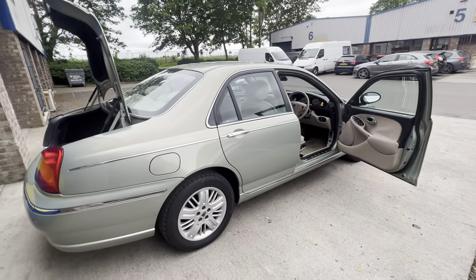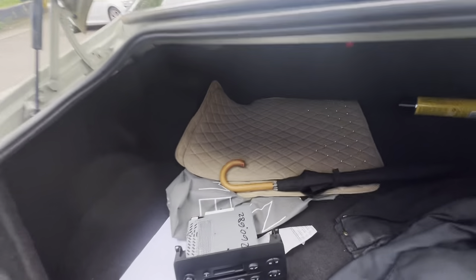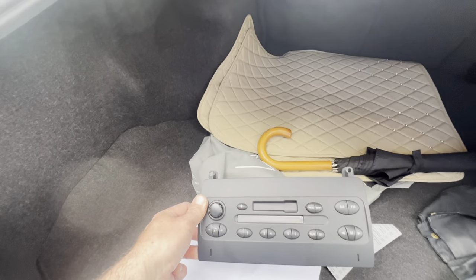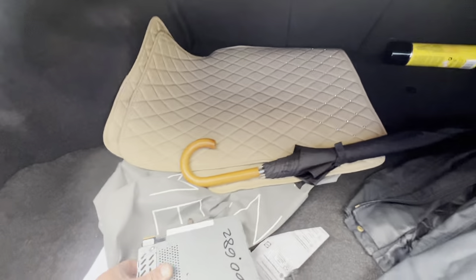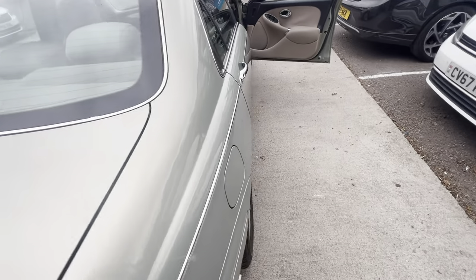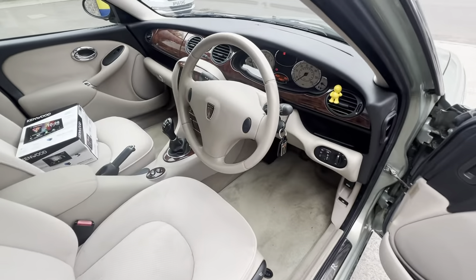Hi guys, Automatic Control in Avonmouth. We have this amazing Rover 75 with us, originally fitted with the standard BMW wired unit — really basic, really good condition, 48,000 miles, petrol V6, lovely.